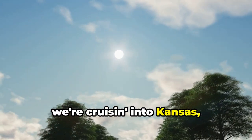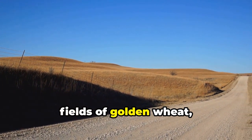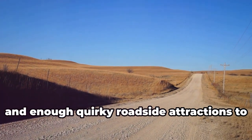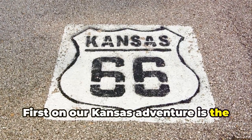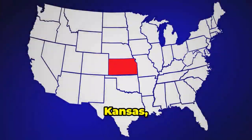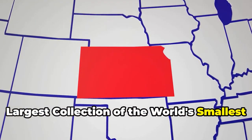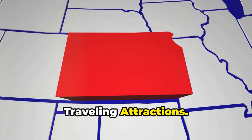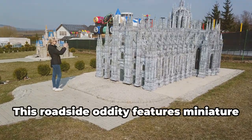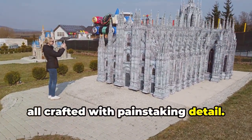Next up, we're cruising into Kansas, the heartland of America. Get ready for rolling hills, fields of golden wheat, and enough quirky roadside attractions to make your head spin. First on our Kansas adventure is the quirky and delightful Lucas, Kansas, home to the self-proclaimed world's largest collection of the world's smallest versions of the world's largest things traveling attractions. This roadside oddity features miniature replicas of famous landmarks, all crafted with painstaking detail.